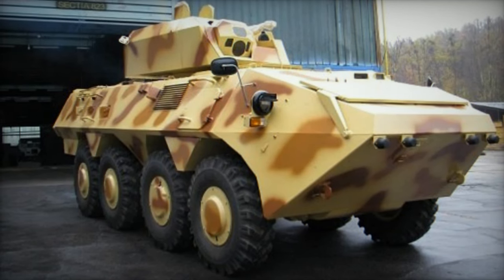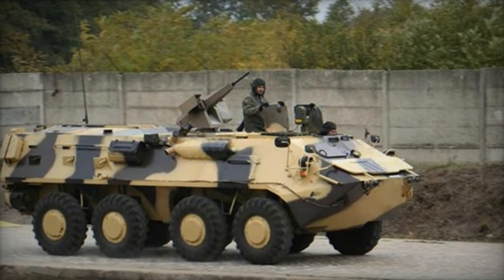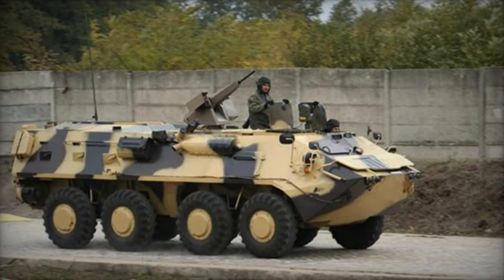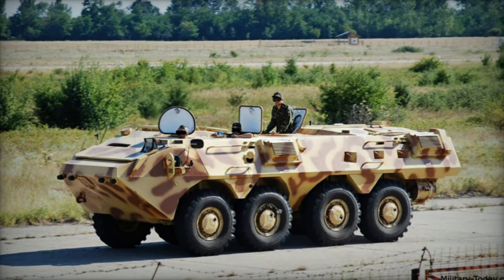In line with Romania's lineage of 8x8 APCs, the SOAR II boasts upgrades such as a new engine, enhanced interior, and improved mine protection, alongside other refinements. While earlier Romanian APCs drew heavily from Russian designs, the SOAR II reflects a discernible Western influence in its development.